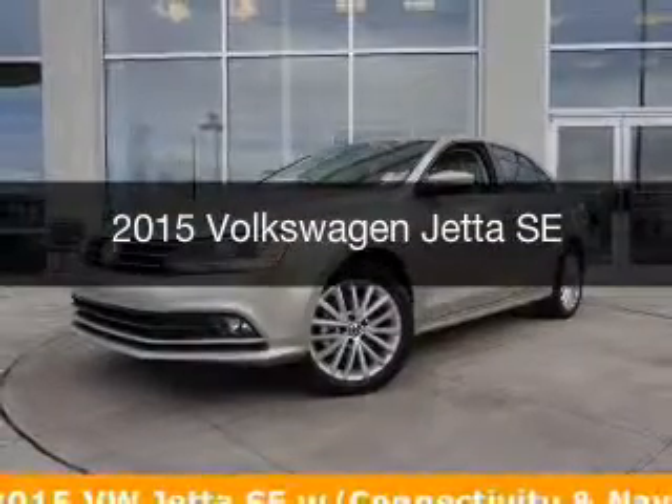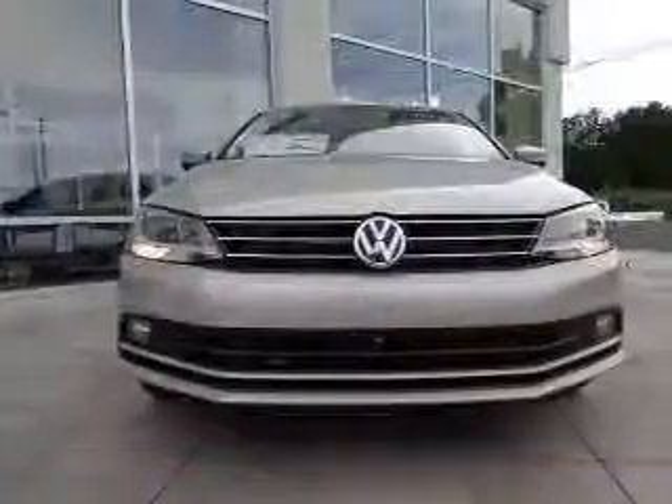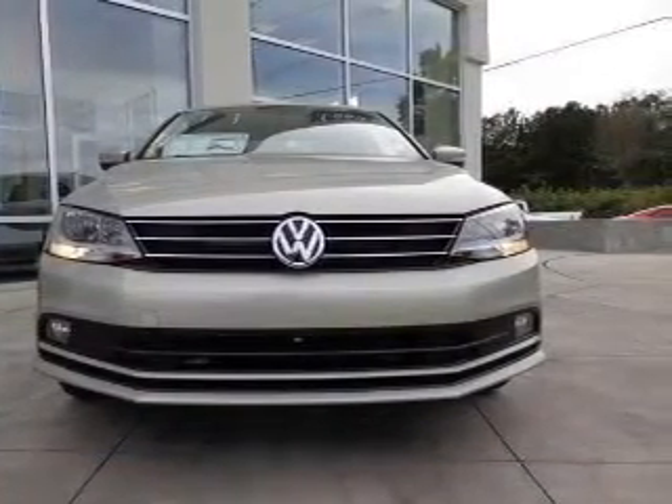This is a new 2015 Volkswagen Jetta. It's powered by front-wheel drive, a 1.8-liter, four-cylinder engine, and a six-speed automatic transmission.